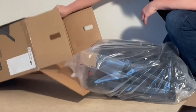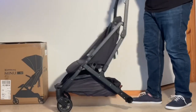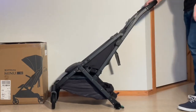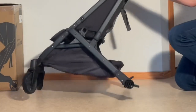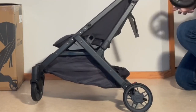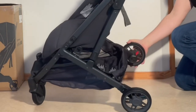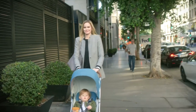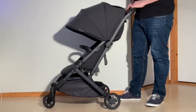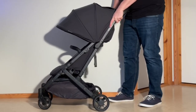Third up is the UPPAbaby Minu V2, which, thanks to filling a sort of gray zone between ultra compacts and small-sized daily strollers, is the best overall model in my opinion for people who really want to use an ultra compact as their primary stroller in a wider set of conditions than you can do with the Butterfly — meaning rougher streets, lawn, dirt roads, and so on, which the Minu can handle due to its larger build, better suspension, and bigger wheels.